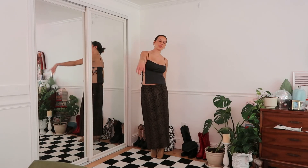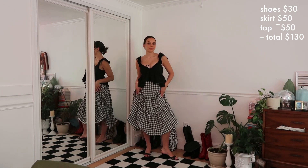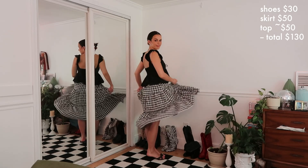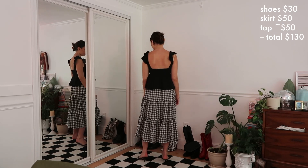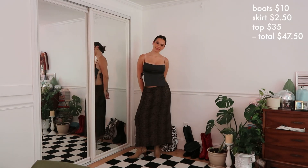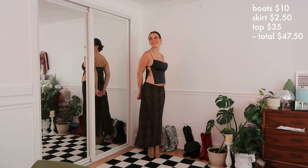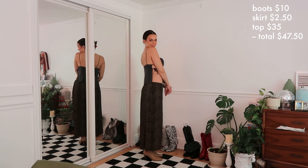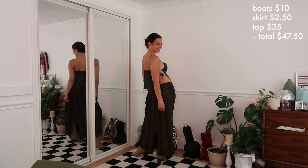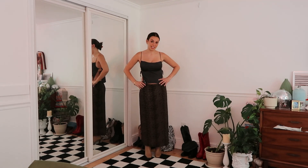If you guessed outfit number one was more expensive, you are correct. For outfit number one: those same Miu Miu heels — $30, the skirt is from Princess Polly at $50, and the top was from Urban Outfitters — I'll guess it was around $50 — so outfit number one cost $130. For outfit number two: the boots I thrifted from Salvation Army for only $10, the skirt was from another thrift store at $5 but I got it half off so $2.50, and this top was from Topshop but I got it off Depop for $35, so this outfit cost $47.50.